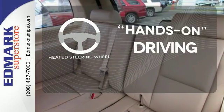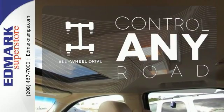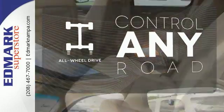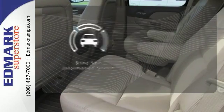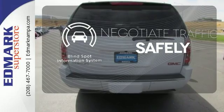You'll want to keep both hands on the heated steering wheel. The all-wheel drive allows you to master any road, any time. Safety comes from being aware of your surroundings, and for that, the blind spot indicator can't be beat.